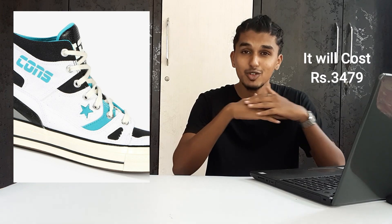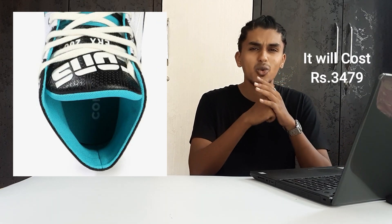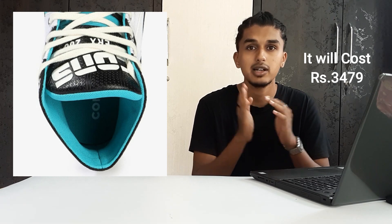Now for the bonus sneaker — the Converse Chuck 70 E260. This is a banger from Converse because it is a fusion, a hybrid model. They took the Converse Chuck 70 and put the ERX upper onto it, creating a beautiful fusion. It really looks nice — I really want to get this sneaker and show it to you all. Someday I will definitely do that, so watch out for that video because I'm going to drop some crazy different videos in the coming days.